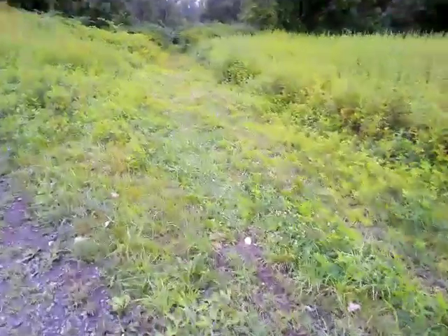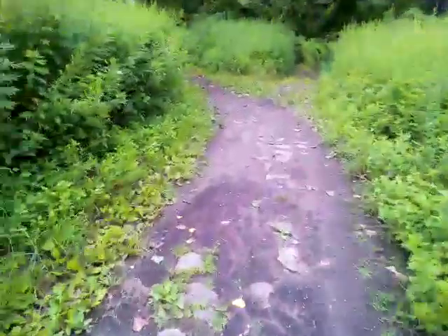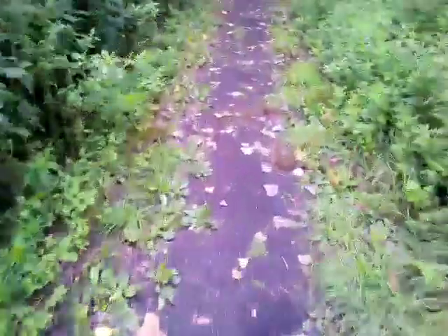There's another path that I'm not familiar with, or it's just been so damn long I can't remember. Now here's a particularly interesting fork. We're going to go this way, we're going to head to the left, because this is one of my chill spots over here. It's a little overgrown, but here's one of the many chill spots.